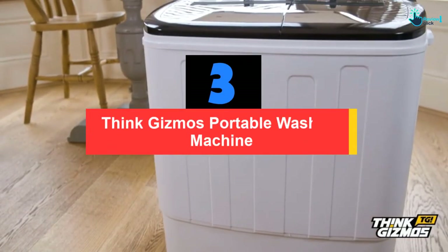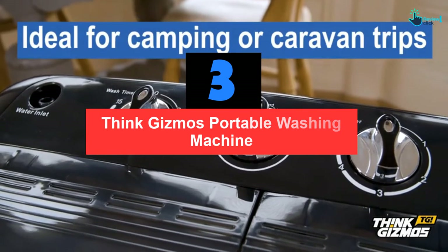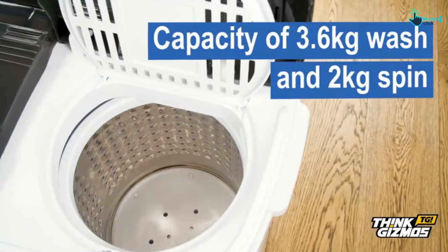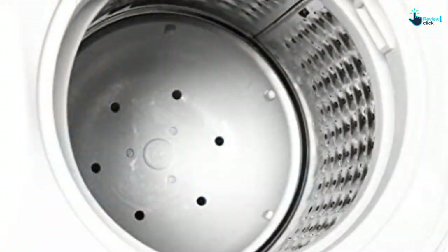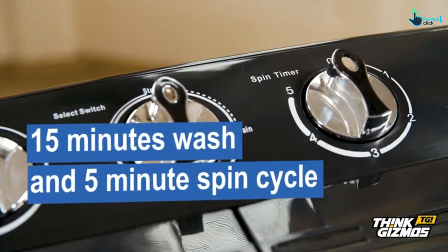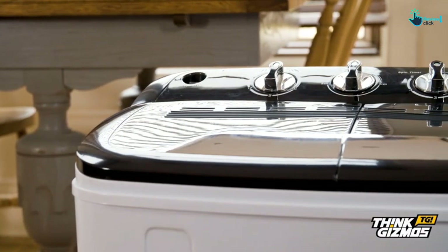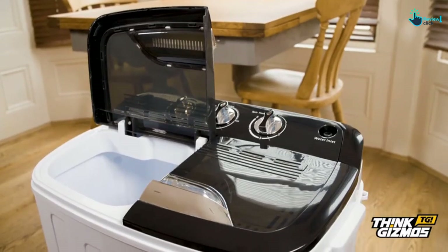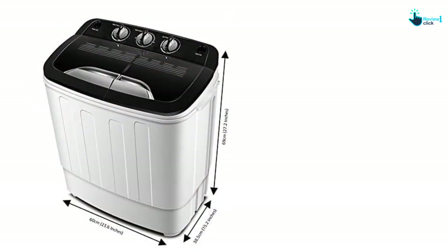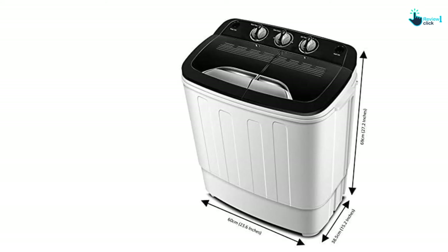At number 3, we have the Think Gizmos Portable washing machine. This is a twin-tub washing machine from Think Gizmos. The durable twin-tub dual has a washing capacity of up to 3.6 kilograms and a spinning capacity of 2 kilograms. All that is required is access to water and a drain area. Additionally, there are two settings for normal and soft wash, and washing often lasts up to 15 minutes, whereas spinning lasts for 5 minutes. It is included with a lint filter to collect debris or dust particles on your clothes. Everything comes included with the purchase, including the water fill hose, lint filter, and fully translated manual.